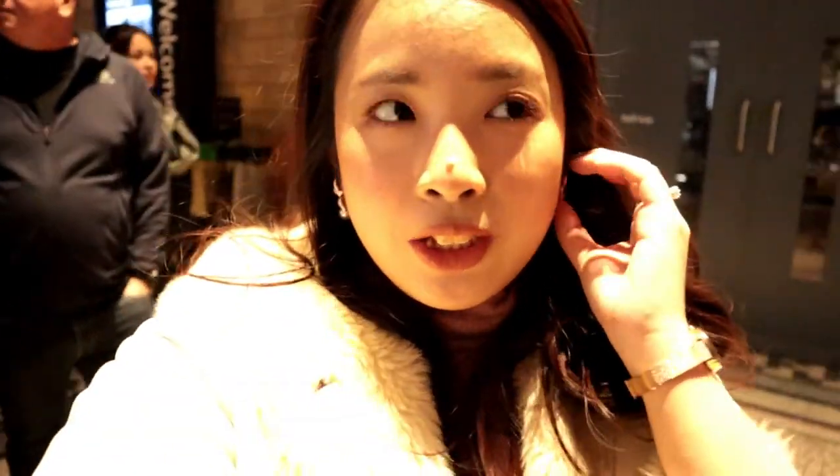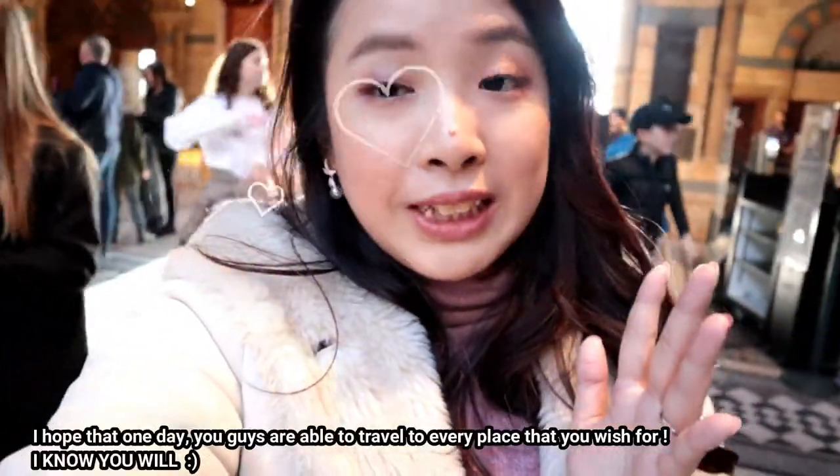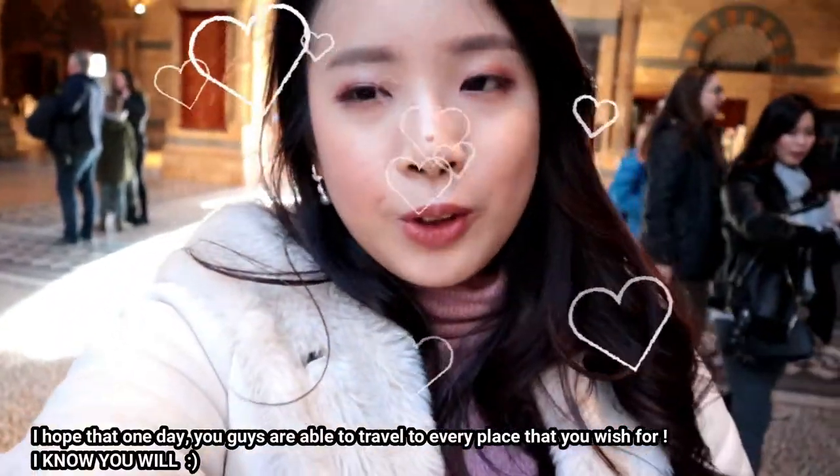We have just entered the Natural History Museum. The entrance is free of charge, so you guys can just come without paying anything and go in for as long as you want. I'll just bring you around and show you some parts of the museum — I won't show you all because I want you guys to experience it yourself, so you can come in the future. So let's go!